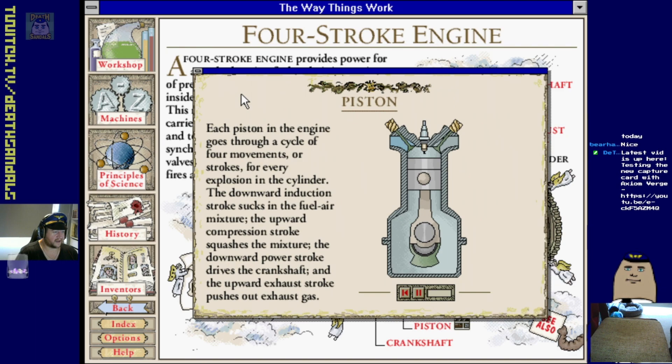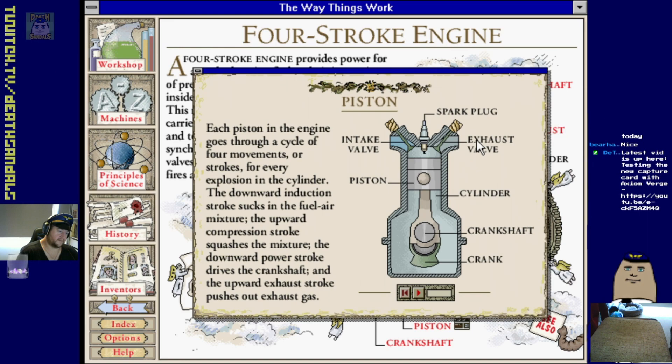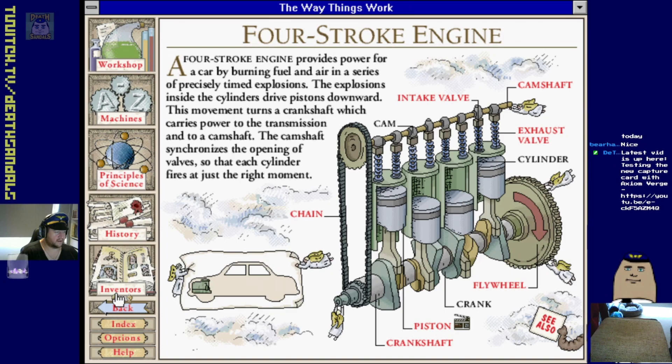Power for a car by burning fuel - precisely timed explosions. 'Precisely timed explosions' - that's a good name for a band. Crankshaft. In the induction stroke the carburetor does your fuel-air mix and the piston moves down drawing it in. In the compression stroke the intake valve closes and the piston rises squashing the fuel and air. In the power stroke the spark plug fires to ignite the fuel and air - the explosion forces the piston downward. Then in the exhaust stroke the exhaust valve opens and the piston rises forcing the exhaust gases out.